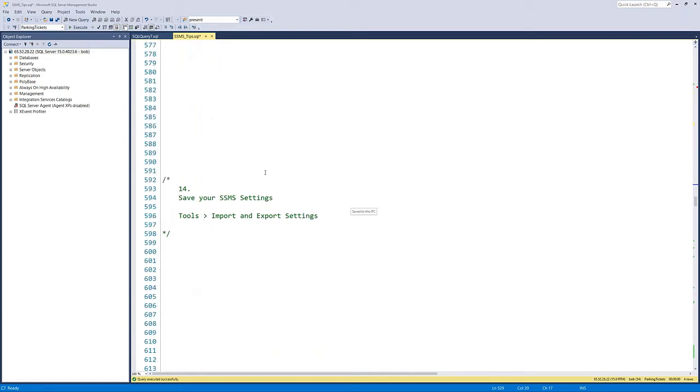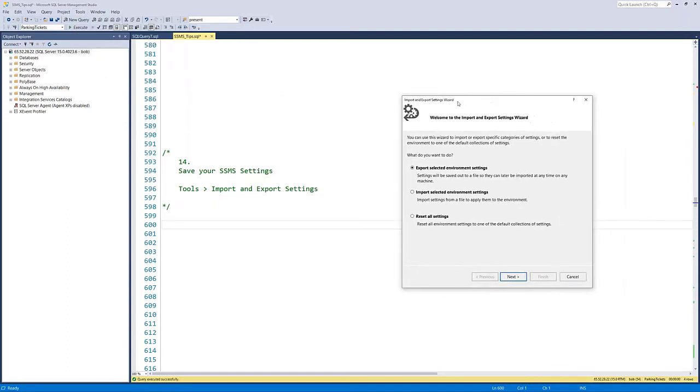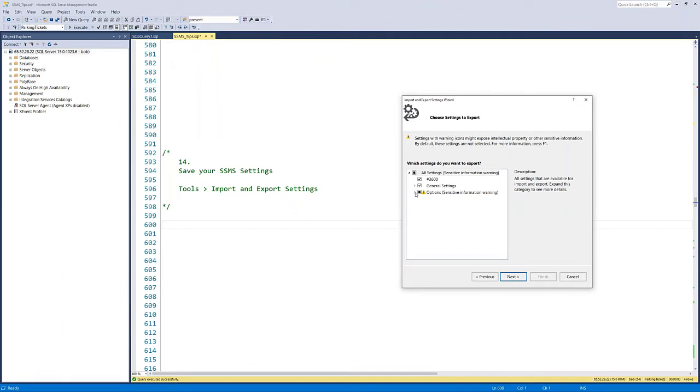Tip fourteen: importing and exporting settings. You've customized Management Studio — how do you save it? Go to Tools > Import and Export Settings. A wizard lets you import or export environment settings. You pick which settings to include and it generates a file. You can then import that file on other machines, set up a home PC the same way as your work one, or recover after a re-image. You don't have to duplicate the configuration effort everywhere — just export and import.